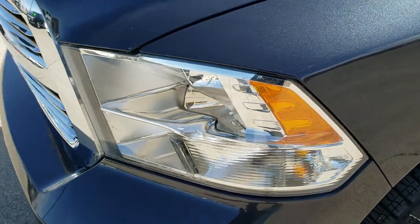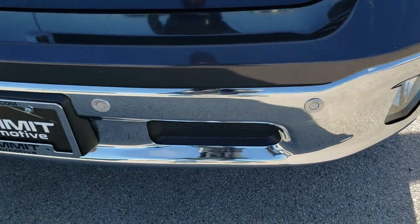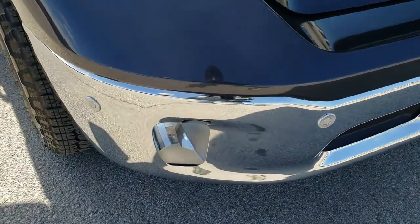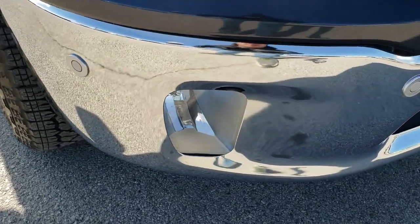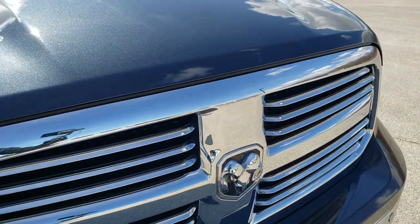Driver's side front fender is in excellent shape. Headlight lenses are nice and clear. The front bumper is in nice condition — I didn't see any major dents or dings on that. It has the front bumper parking sensors, factory fog lights, and a chrome trimmed grill that's in really nice shape.